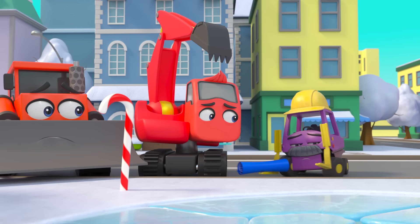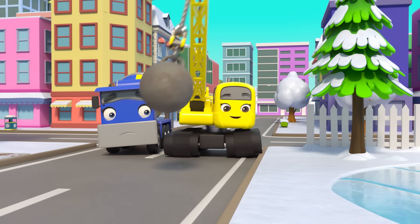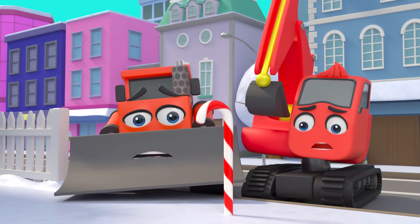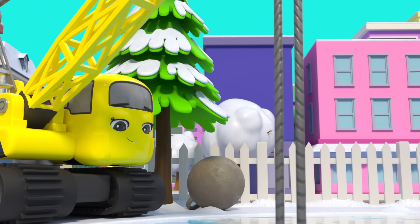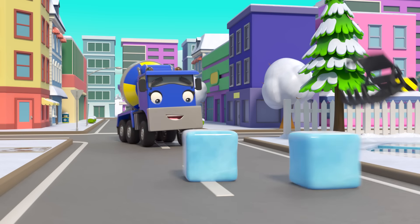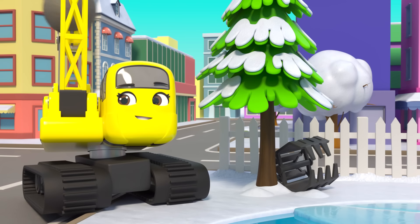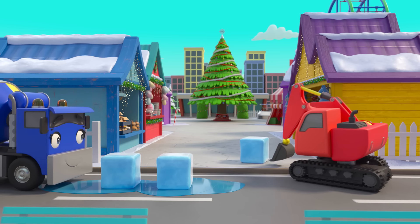How will they build the arch now? Poor Mr Rubble. Daisy seems to have an idea. Whoa! Daisy made a block out of ice. What an amazing idea! They can use the ice blocks to build the arch. Daisy is getting them out of the pond and Diggly is making the arch.